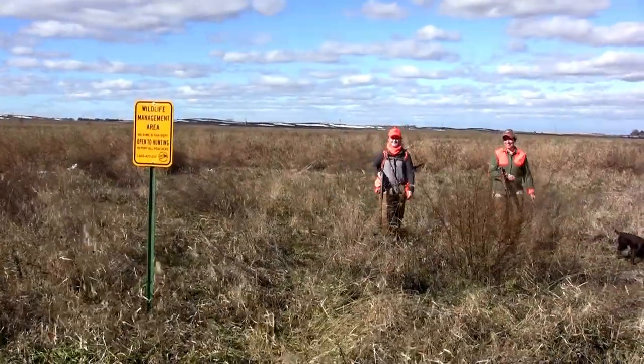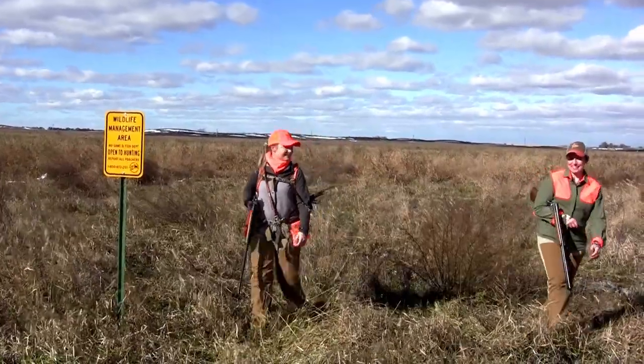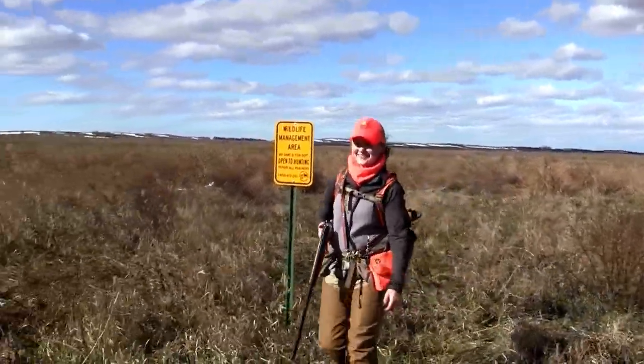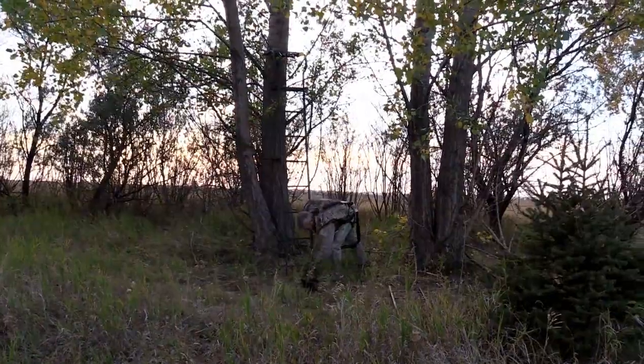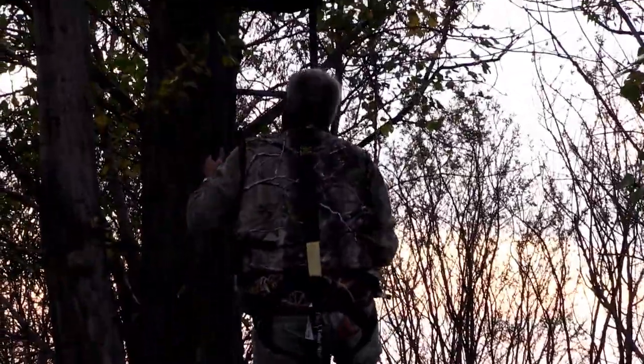North Dakota Game and Fish manages more than 200 wildlife management areas statewide, encompassing about 220,000 acres of land open for public hunting. However, there are rules and regulations for leaving equipment on WMAs.